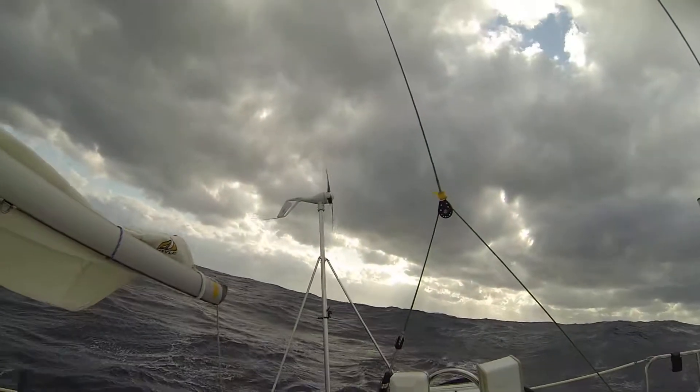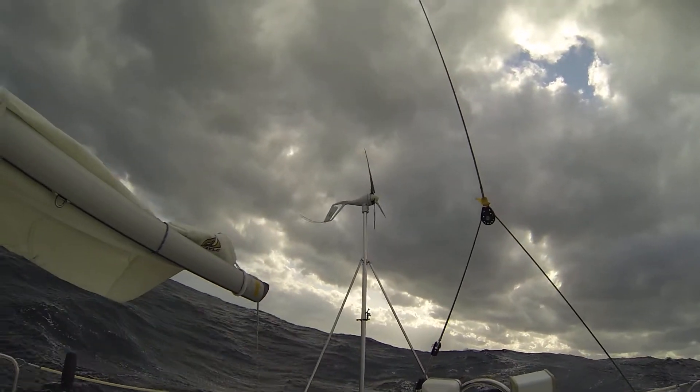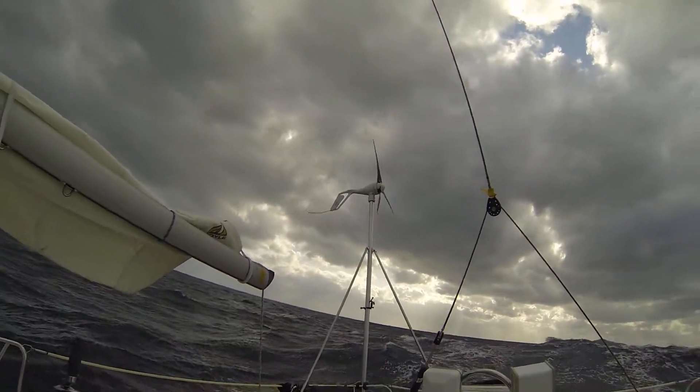We're in the Gulf Stream now, so we're actually making 8.5 knots right now. Wind turbine doing its thing — it just reached maximum voltage, so it shut itself down.